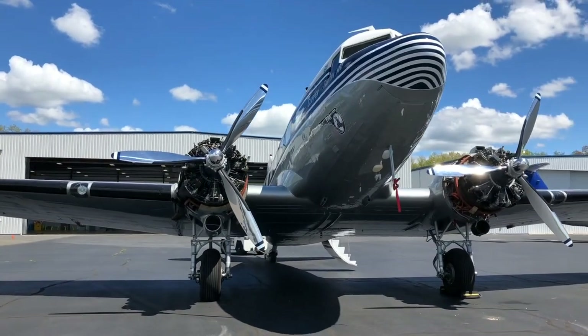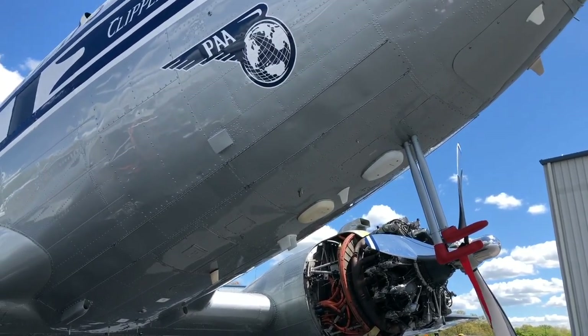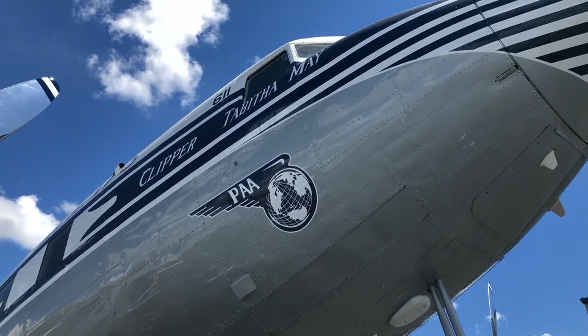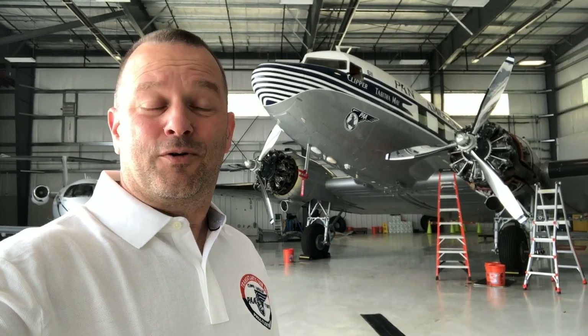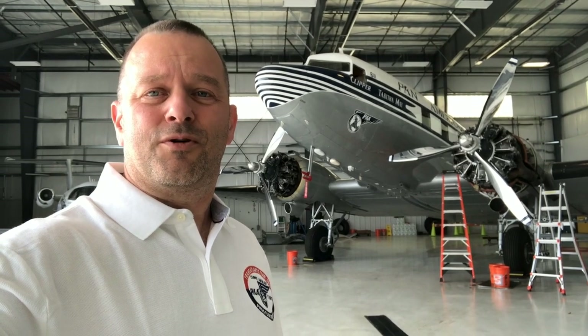She then wound up back in Oshkosh in the hands of the Experimental Aircraft Association, where she did tours, and then was completely rehabilitated by Basler Turbo Conversions — they did not put turbines on her. They did the reconditioning at the request of ERA Alaska Airlines, who put this airplane on a Part 121 commercial air carrier scheduled certificate and flew her in scheduled passenger service in the state of Alaska up until about 2003, when she was withdrawn from service because the FAA decided every airplane needed a bulletproof cockpit door, and the engineering cost to do that on a DC-3 just didn't make it worthwhile. She went up for sale in 2003. We bought her in 2011 and did a complete nose-to-tail rehab.